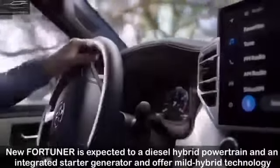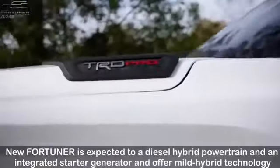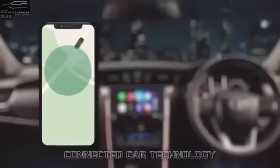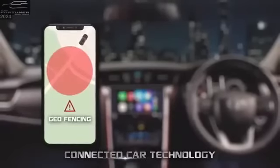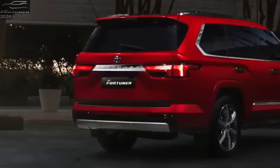The Fortuner owner is a leisure traveler and a lifestyle seeker. To suit his demanding taste, the new Fortuner now comes with connected features like geofence your car, locate your car in a parking lot, and send SOS in case of an emergency, amongst many other features.